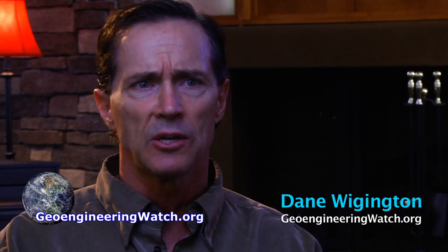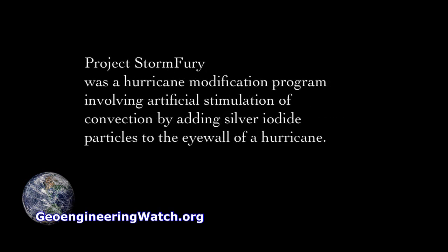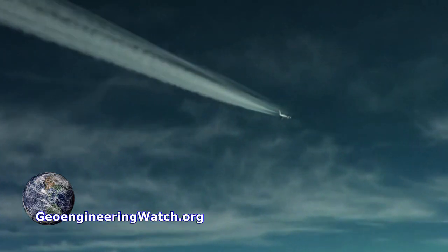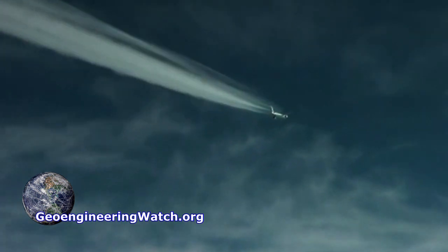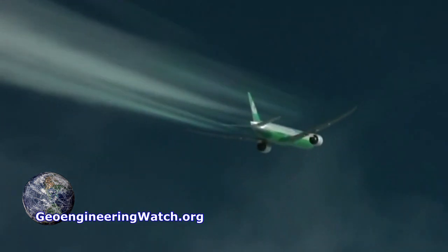And on top of all this — congressional documents, presidential documents, military documents, patents — how much proof do we need? Historical fact: weather warfare going on around the globe — Project Popeye, Project Storm Fury. We have mountains of facts to prove beyond any reasonable doubt that these programs are absolutely real and ongoing, causing cataclysmic damage to the planet and our health.